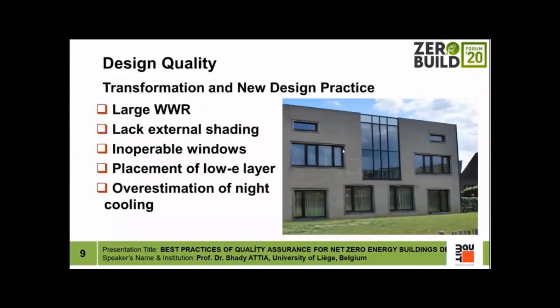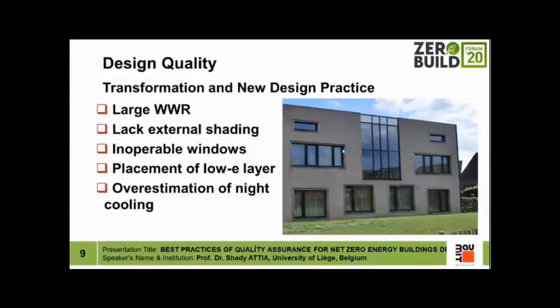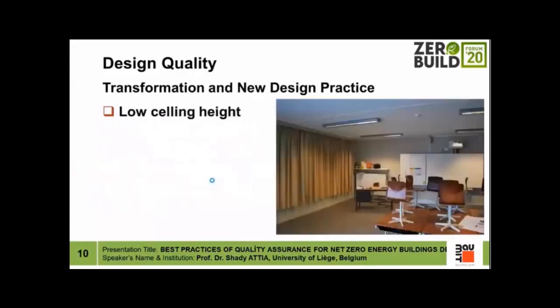When it comes to the design of high performance buildings, we are in a transformation phase with new design practices that many architects and building professionals are not yet aware of. We have problems with large window-to-wall ratios, lack of external shading, underestimation of solar radiation, inoperable windows, inability to properly place low emissivity layers depending on cooling- or heating-dominated conditions, and overestimation of night cooling.